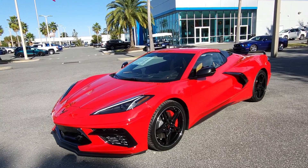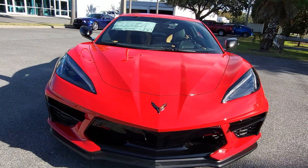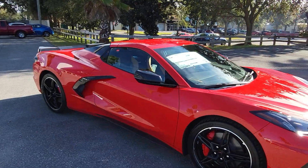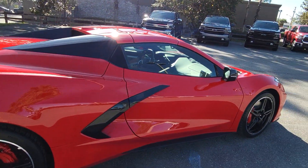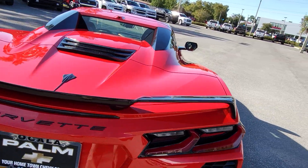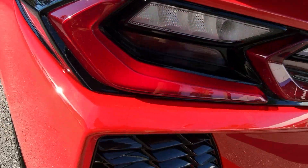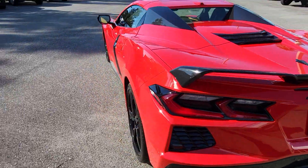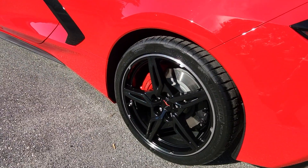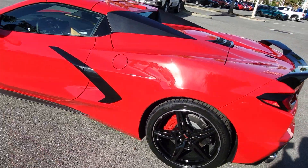It's a hardtop convertible, a C51 package 3LT with the lift, so it has all the components you would expect to get in a car like this — pretty much everything except maybe aesthetics like colors. This is torch red, one of the most popular colors on a Corvette for many years. For just $100 you can get the black spoiler; in this case it's painted in carbon flash, matching the rear bumper fascia, the nasals, the carbon flash wheels ($995 option), and the bright red calipers with the C51 logo.